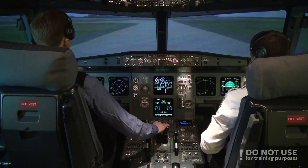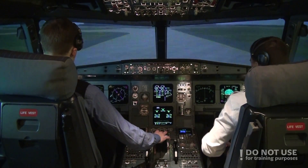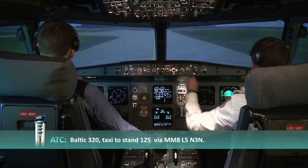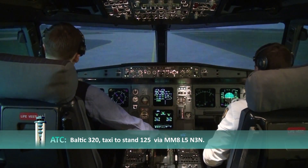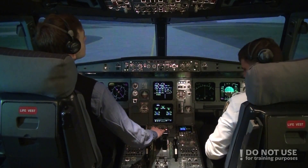Frankfurt Tower, Baltic 320, Runway 07R vacated. Baltic 320, taxi to stand 125 via Mike-58, Lima-5, November-3, November-1. Baltic 320.